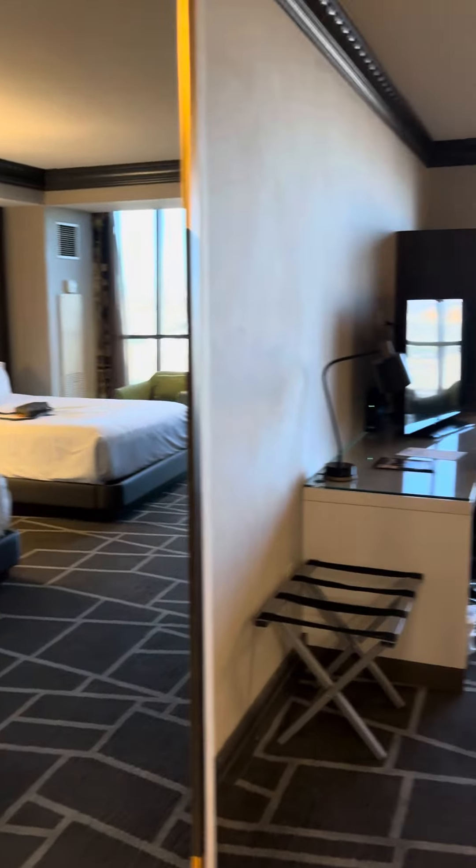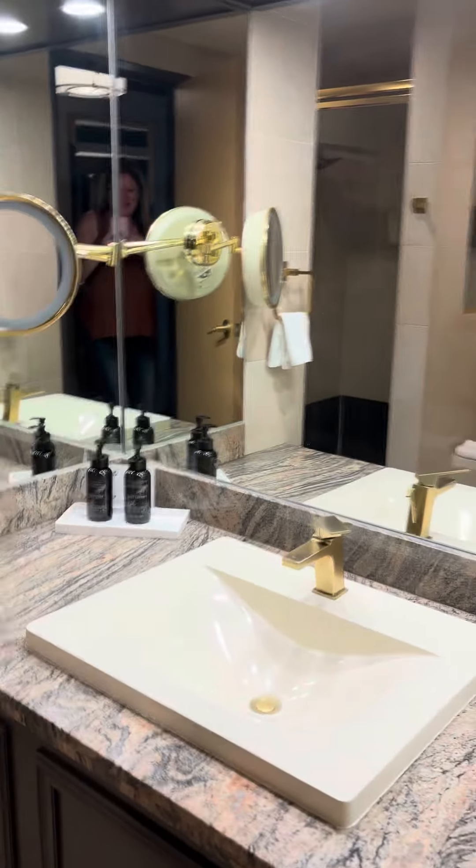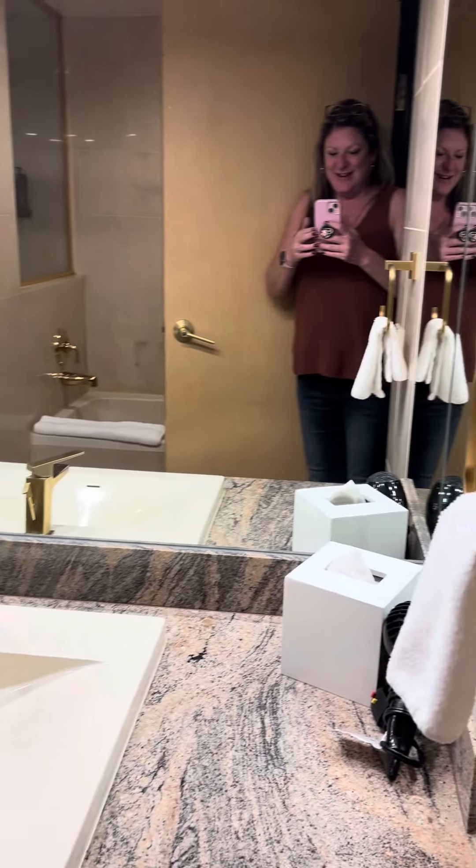Hello. Room tour, Luxor East Tower. It is a hike to get here.